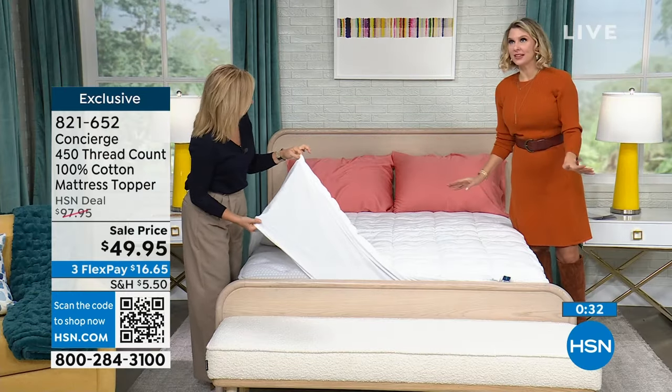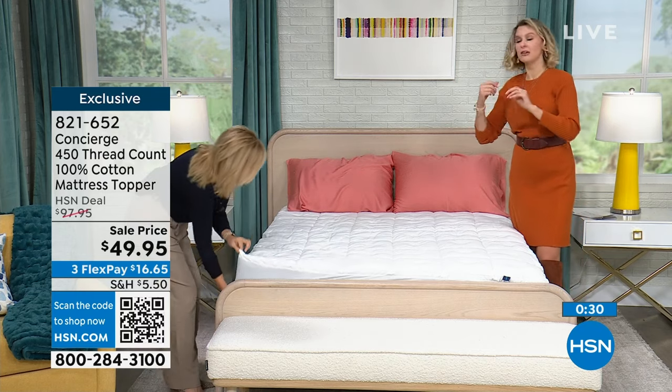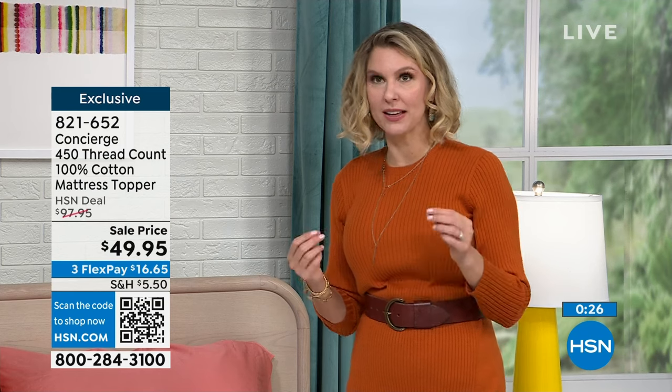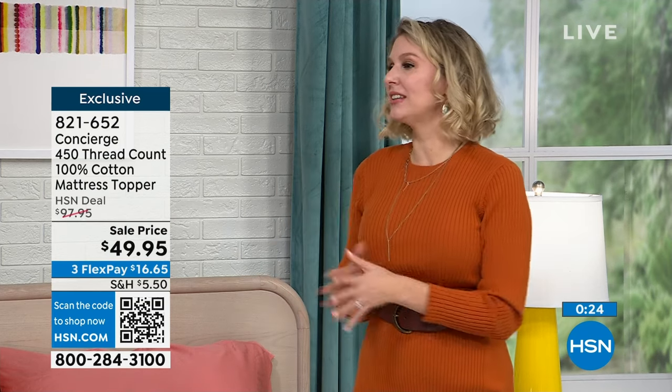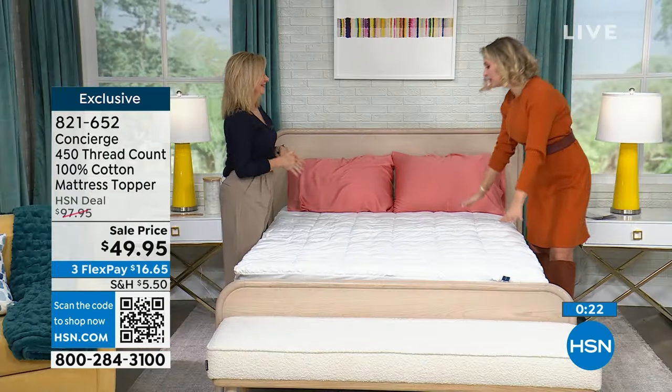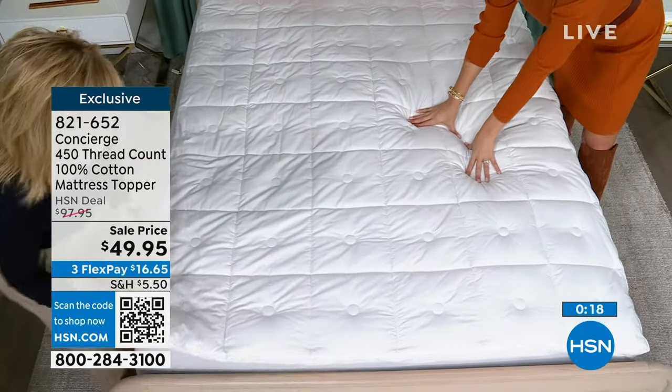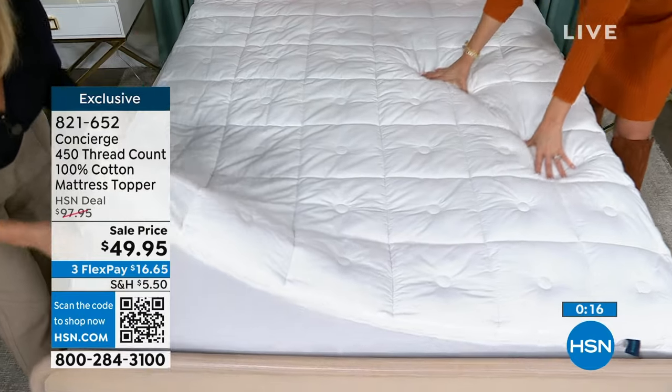Twin XLs are also great for split kings — if you have a split king, you can get two twin XLs probably for less than what you'd pay for one specialty-size topper on the market. The price is the same for all sizes. If you are buying a queen topper with 100% cotton, machine washable, this really deep pocket — that's what you need.